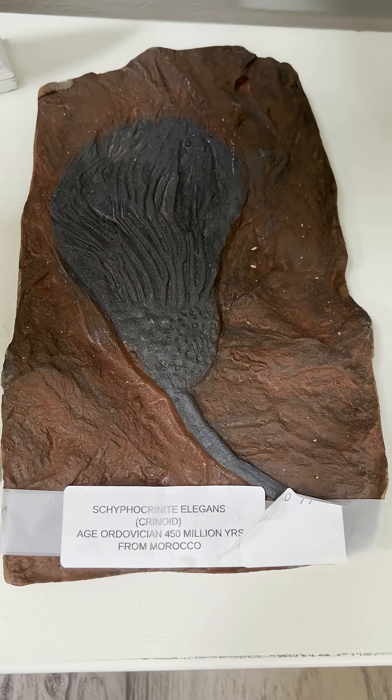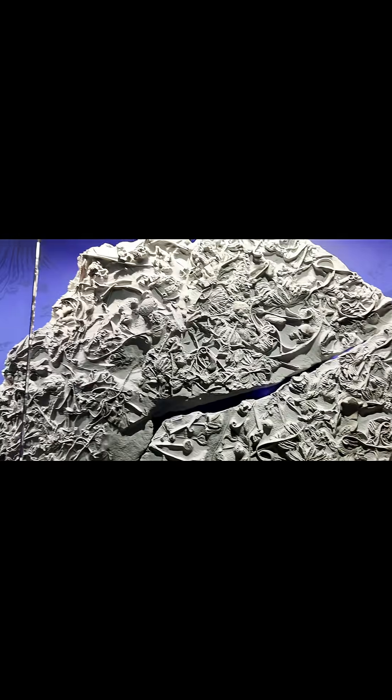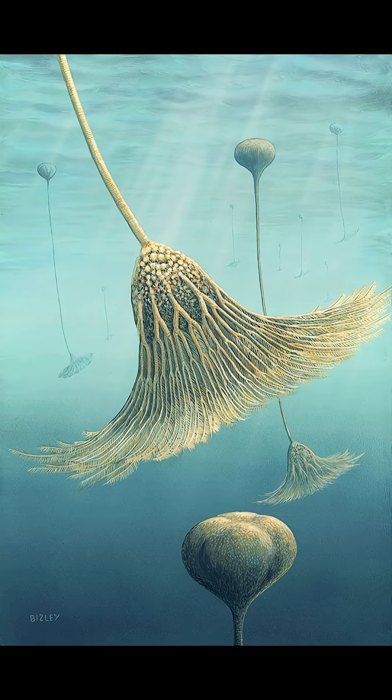This is a crinoid, but what is it? Crinoids are ancient echinoderms related to sea stars and sea urchins that first originated in the early Ordovician period, about 480 million years ago.